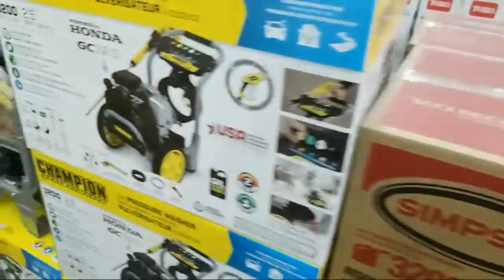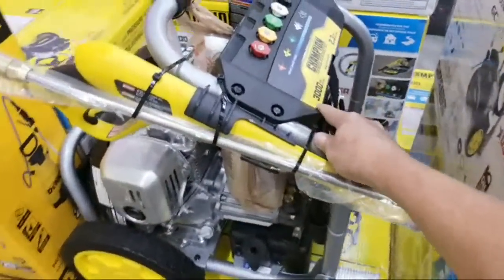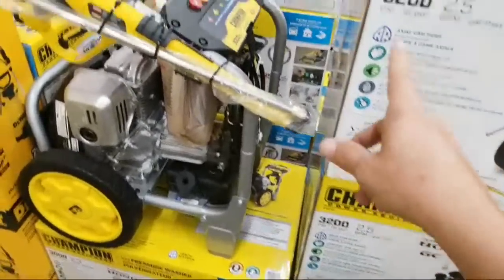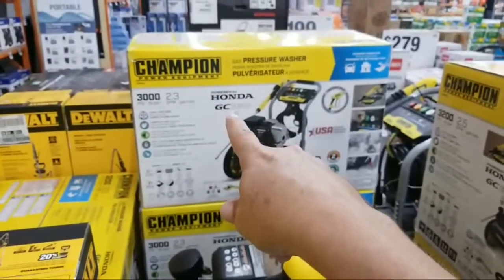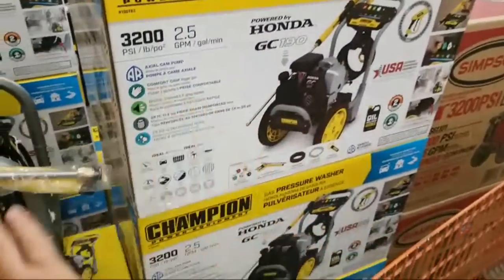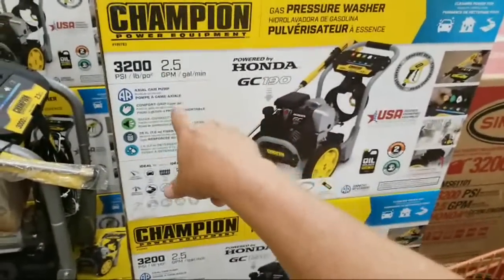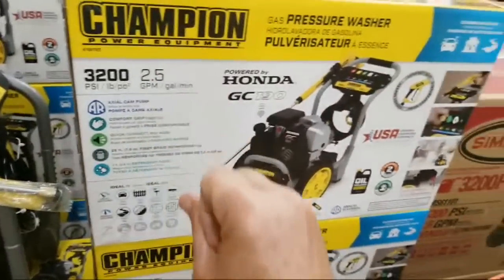Next to that is the Champion — this is the first time I've ever seen one out of the box here. There are two models: one is 3000 PSI with 2.3 gallons per minute, and the other is 3200 PSI with 2.5 gallons per minute. If you're going to be in this range, I'd always opt for the 3200 — you pay a little more but get more power.